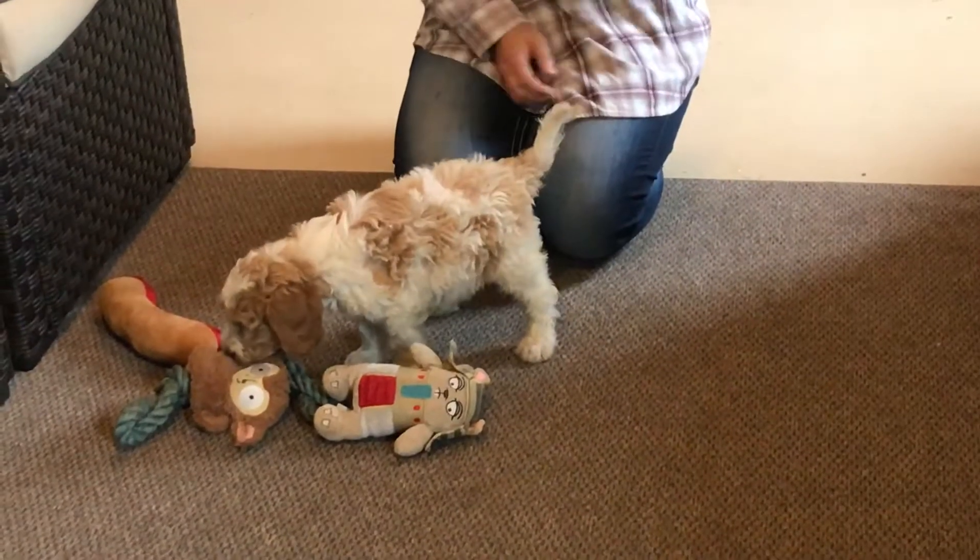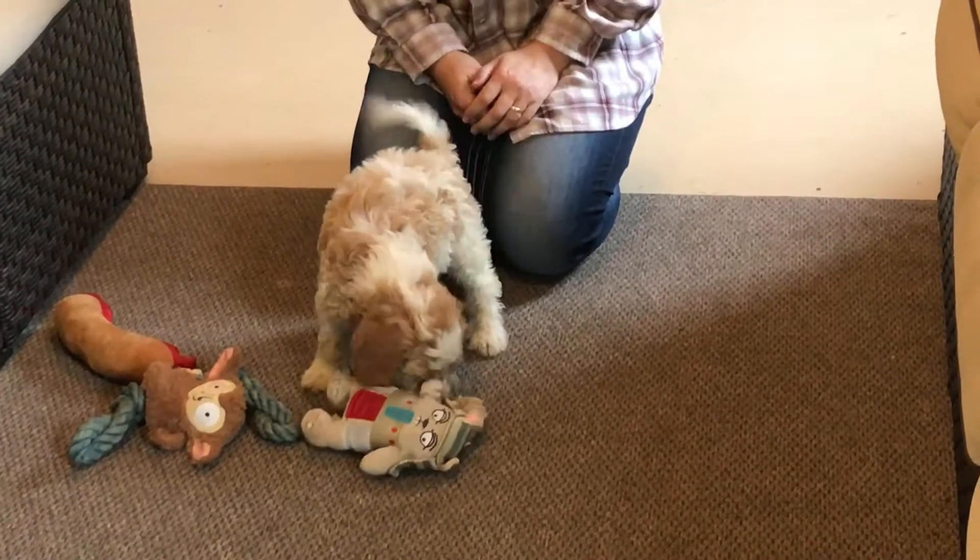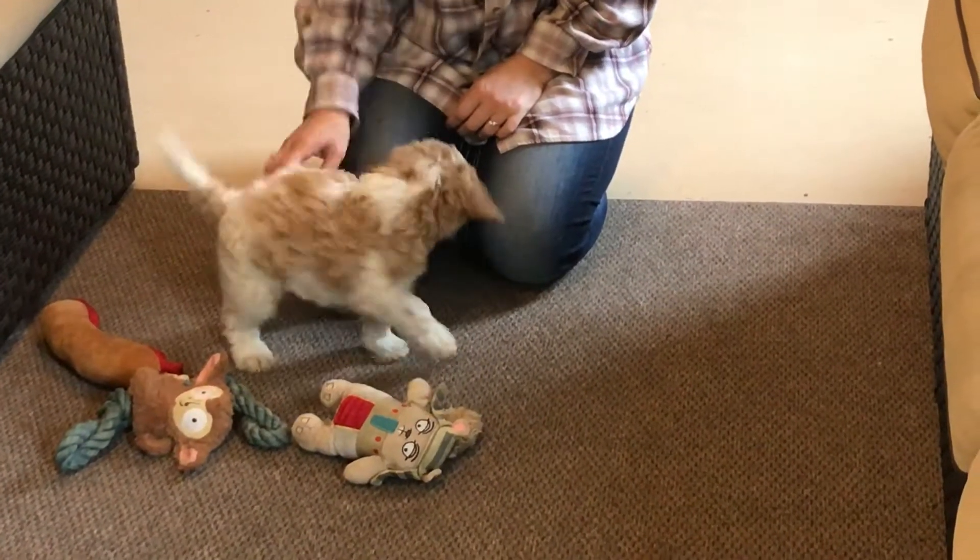He's just acclimated really well. Again, you can see his coat — it's beautiful. Just a beautiful coat.